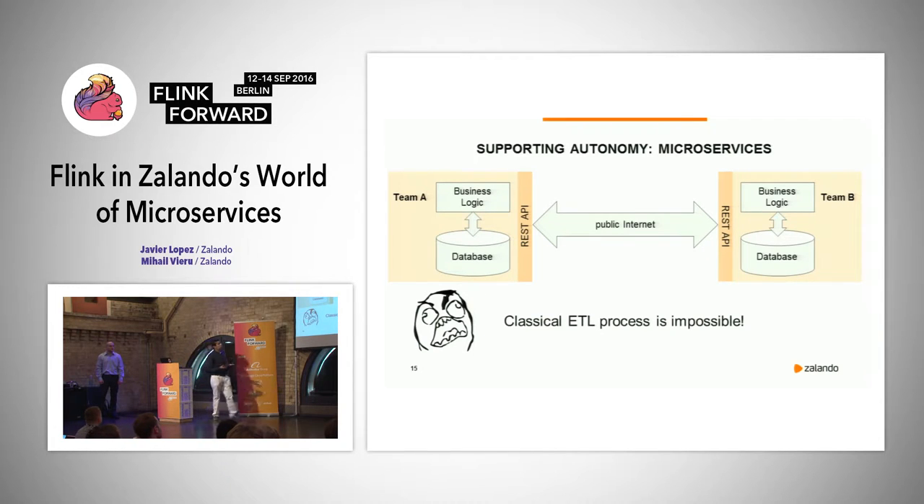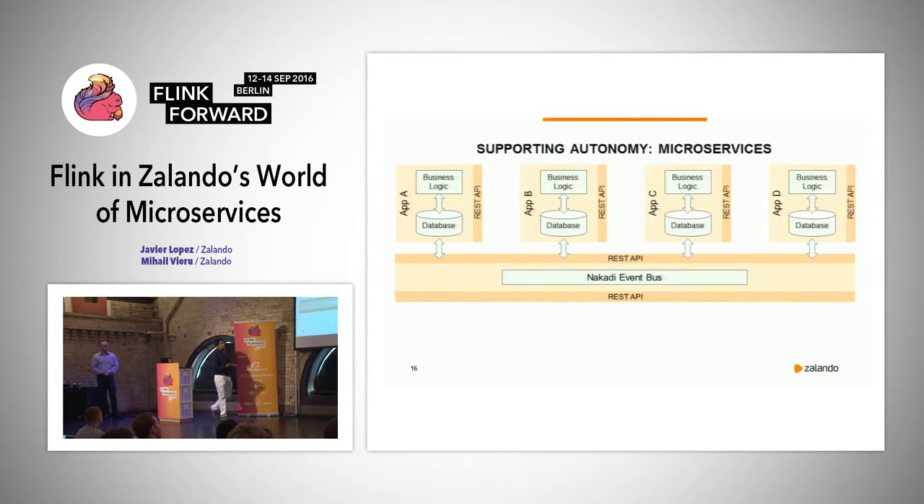To solve this — to get data from the different services — at Zalando we created an event bus called Nakadi. This Nakadi event bus is based on Kafka; it's essentially a Kafka service behind a RESTful API. With this event bus, every team publishes data to the bus and every team can consume the data. And who are the biggest consumers of the data? We — the business intelligence team.